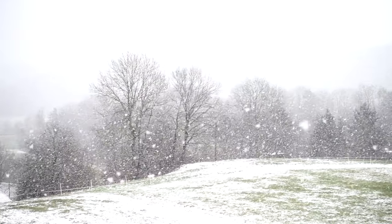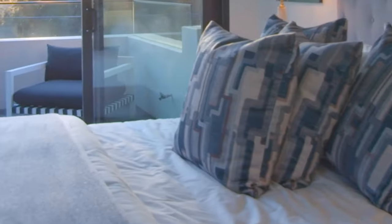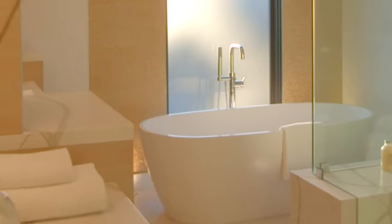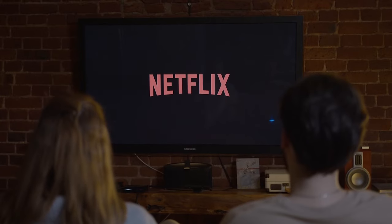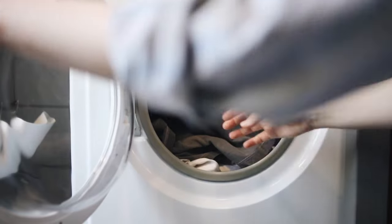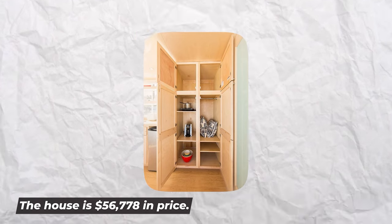A 21-foot mansion called the Vista measures roughly 9 feet tall and 8.5 feet wide. At only 175 square feet, it offers a big living area, a full bathroom, and a kitchen with an induction stove, fridge, and sink. It also has sleeping quarters designed for a queen or king-sized bed, with options for a pop-up TV in the bedroom and a washer and dryer hookup. The house is priced at $56,778.